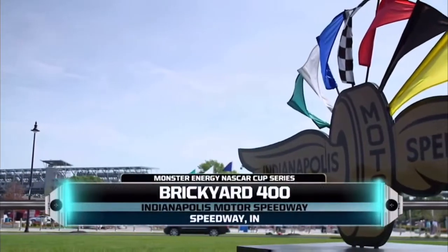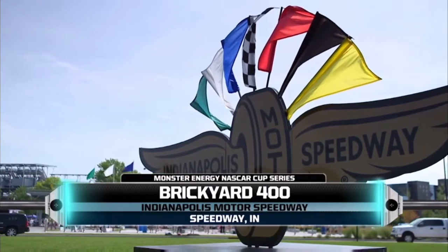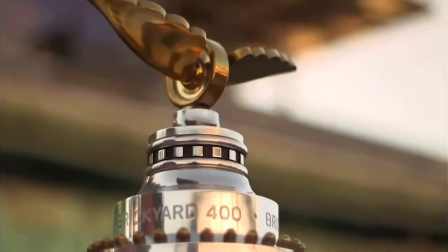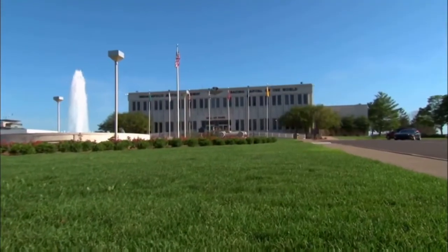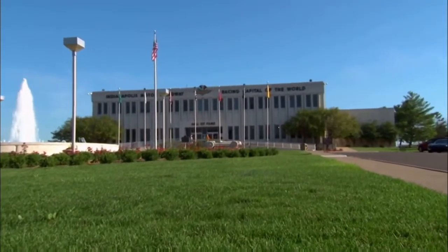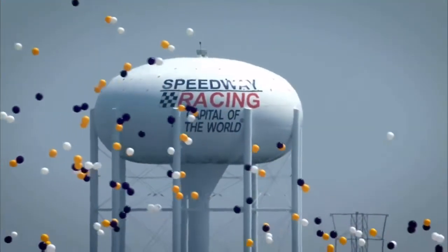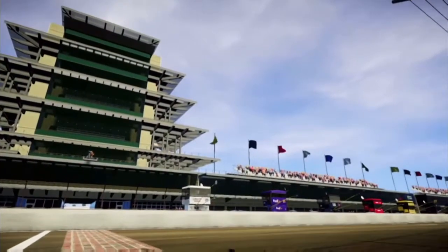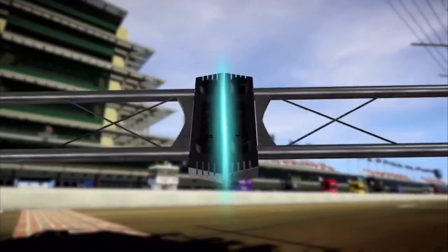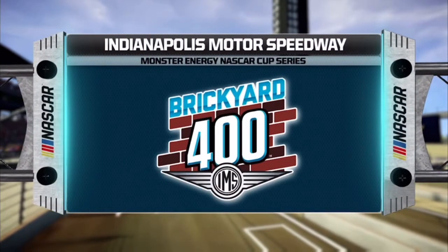The Monster Energy NASCAR Cup Series has pulled into Indianapolis Motor Speedway for the Brickyard 400. So much racing history has happened at this hallowed place. Last year, Kyle Busch made more history as he became the first driver ever to sweep both the Xfinity and Monster Energy NASCAR Cup Series races at Indy two years in a row. His Toyota has simply been unstoppable, so it's time to see if he can pull off a three-peat and kiss the bricks one more time.